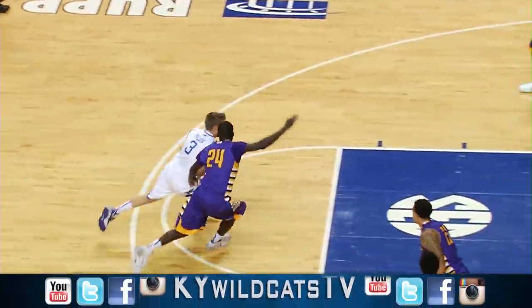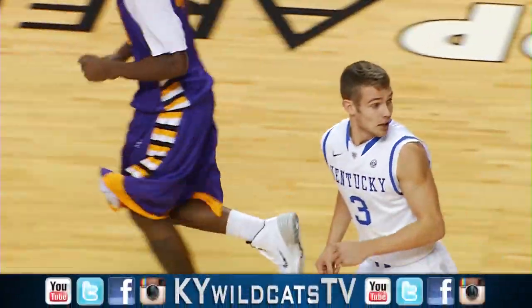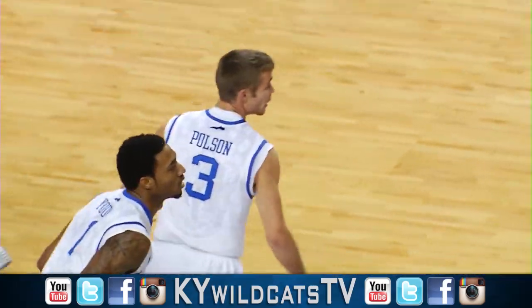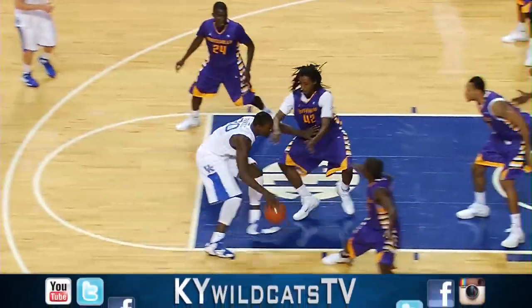To Poulsen. Poulsen curls into the lane, goes for the basket — left-hand scoop shot, goes in for Jared Poulsen. Strong drive in the Whitaker Bank shot to finish, and knocks it down for his second field goal to make it 16-11 Kentucky.